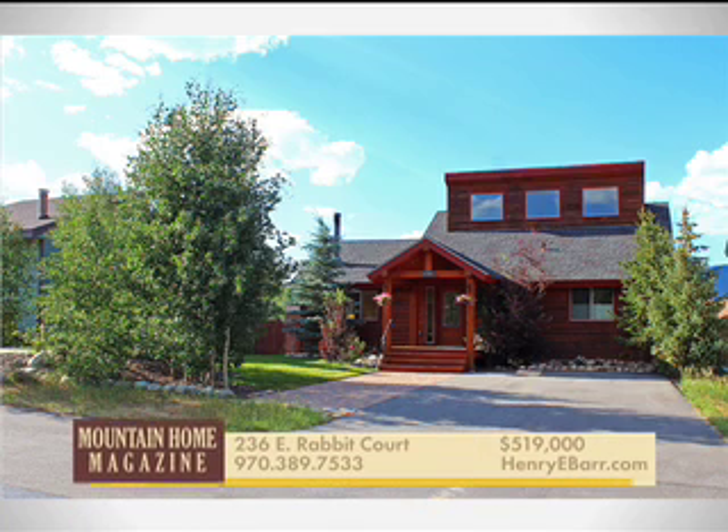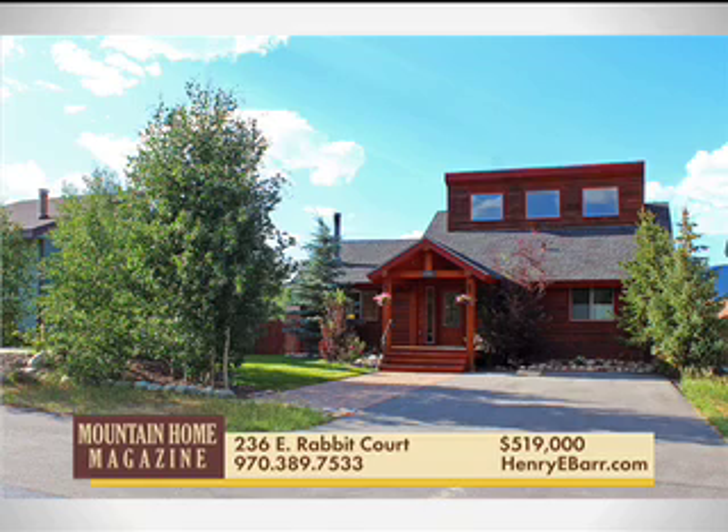This three-bedroom, two-bath home in Silverthorne has been completely remodeled and updated and is move-in ready. Main floor master bedroom and an unfinished basement that will allow for many possibilities.